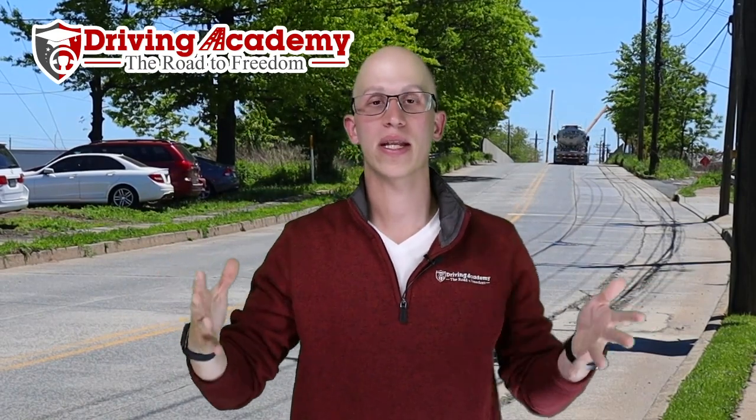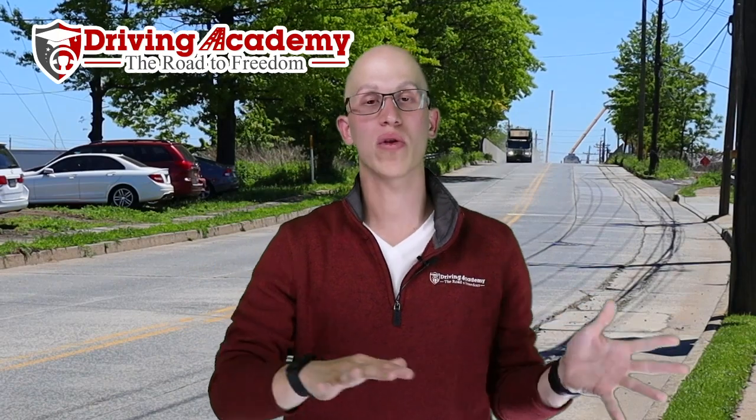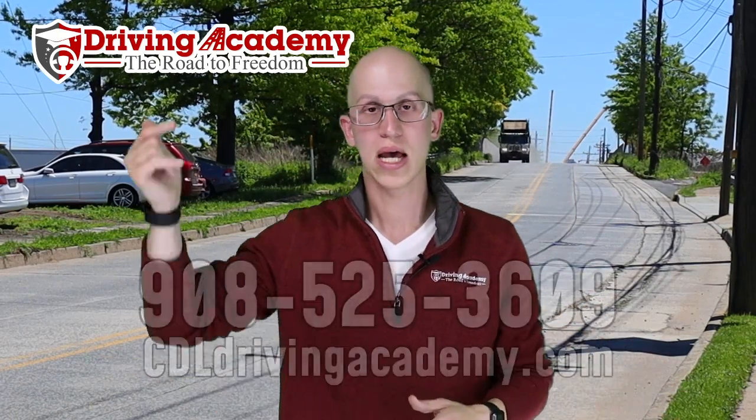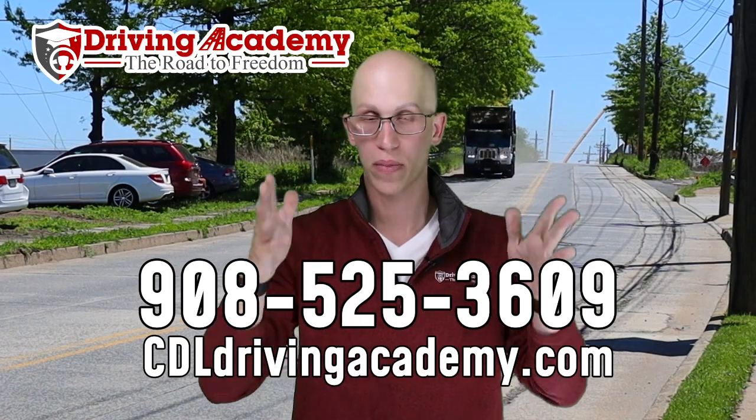There are going to be a few different steps, but the first thing to understand is that here at Driving Academy, we're the best truck driving school in the entire country and we can help you through this entire process, no matter what part of the country you live in. If you need help to remove this restriction off your license, give our team a call at 908-525-3609.